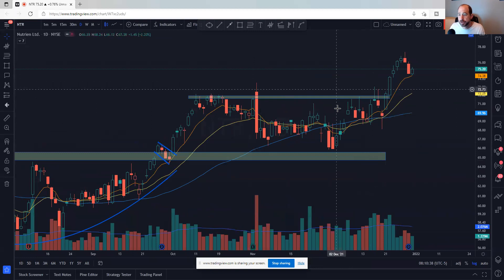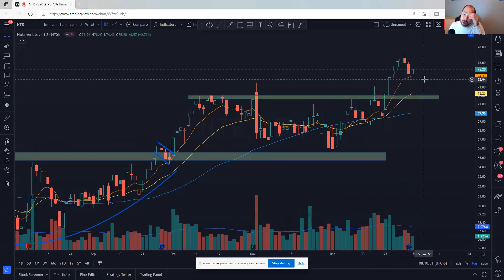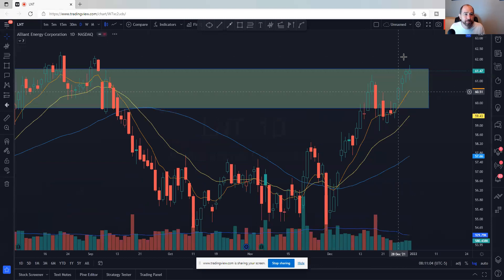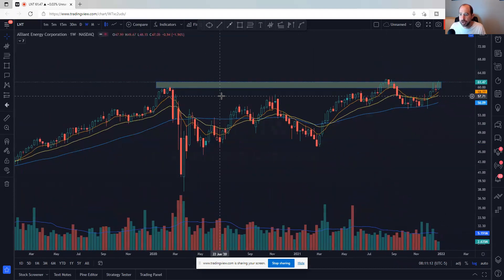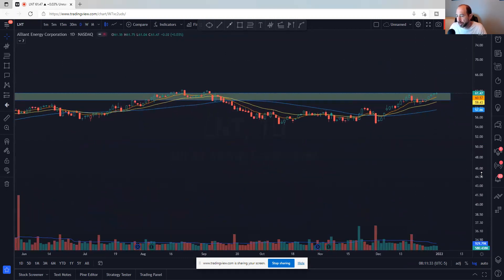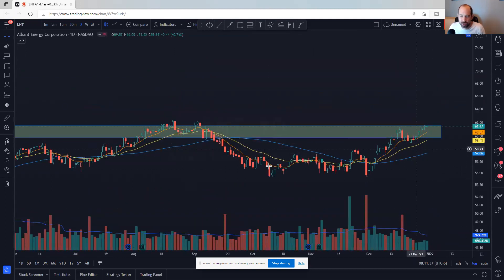NTR — Nutrien — we've talked about this in the past. Had a nice run, now coming back to let moving averages catch up. May need to come back a little bit more — still a pretty good gap right here. Maybe it retests the $72-$73 area, but definitely one to watch. Last one in this group is LMT. Here's the weekly chart — it's been basing since 2020, two full years of basing, and now it's trying to break out. Looks really, really good. I'd probably play this breakout, just need some follow through at the beginning of the year.